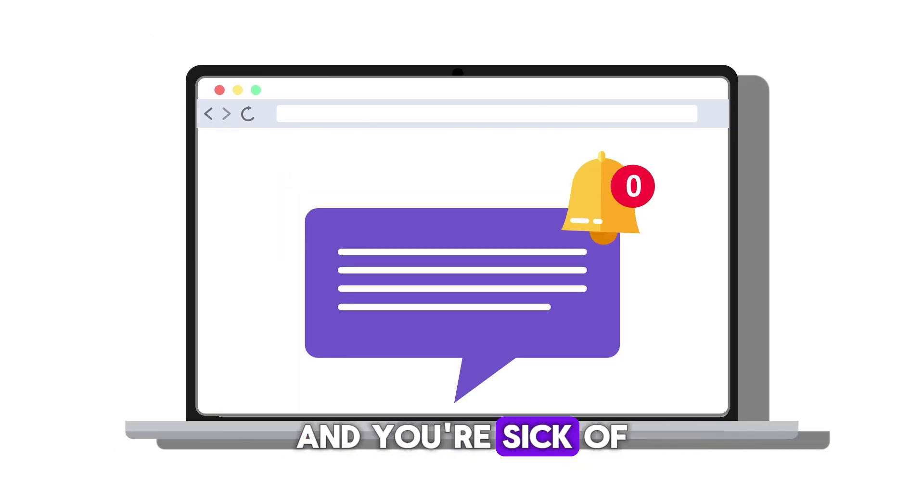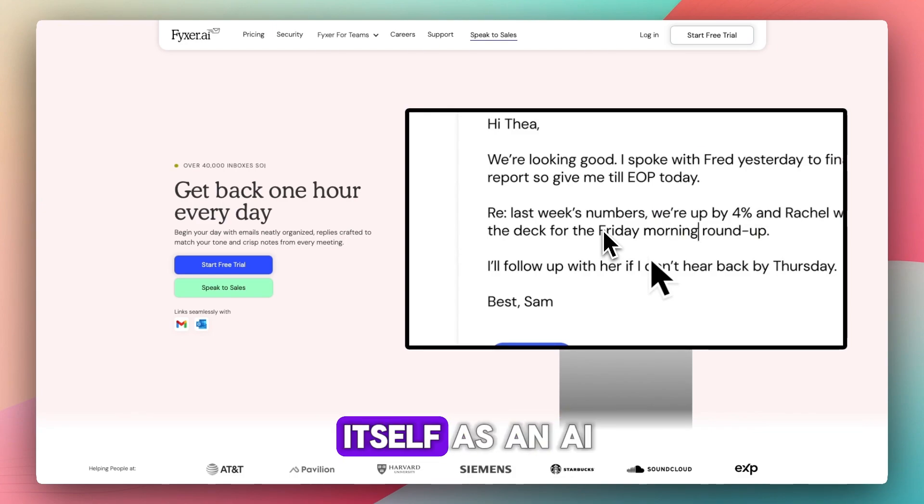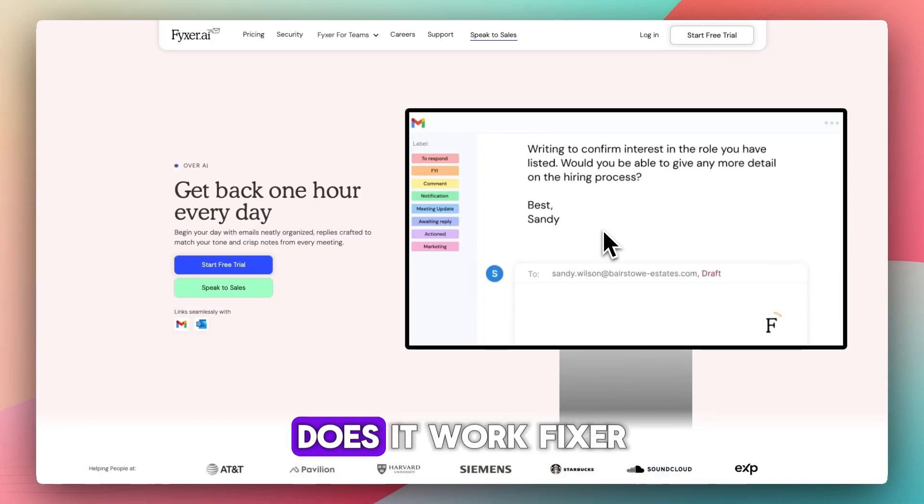Are you drowning in emails and sick of drafting replies or meeting notes? Fixer.ai pitches itself as an AI executive assistant that claims to save you an hour per day. Does it work?